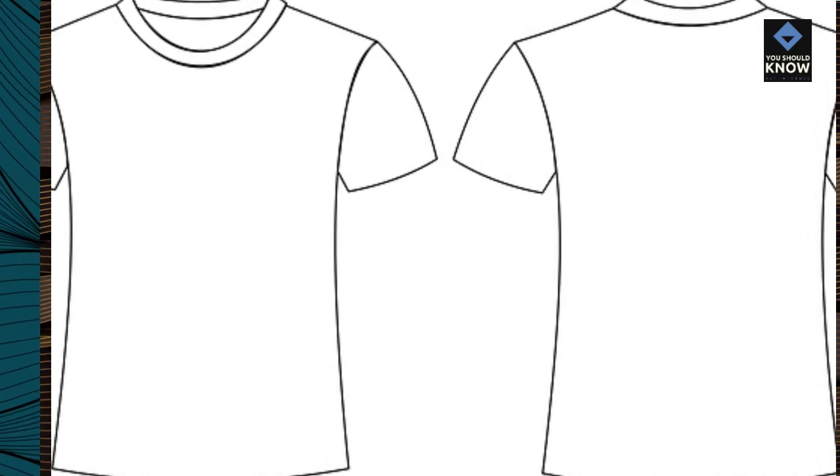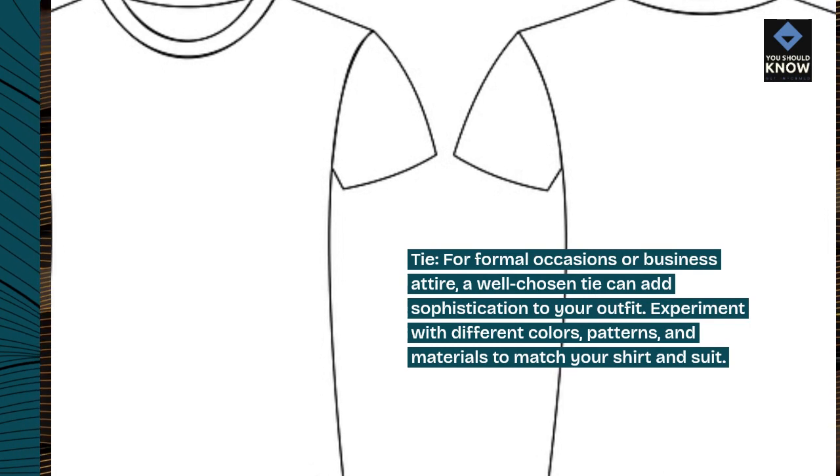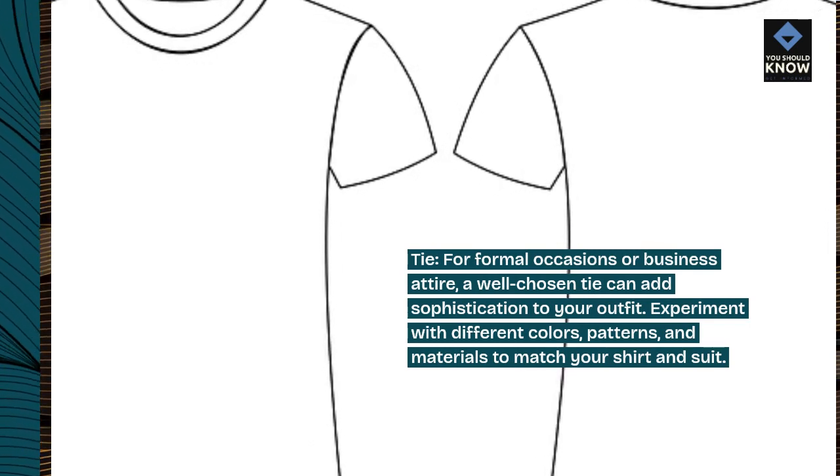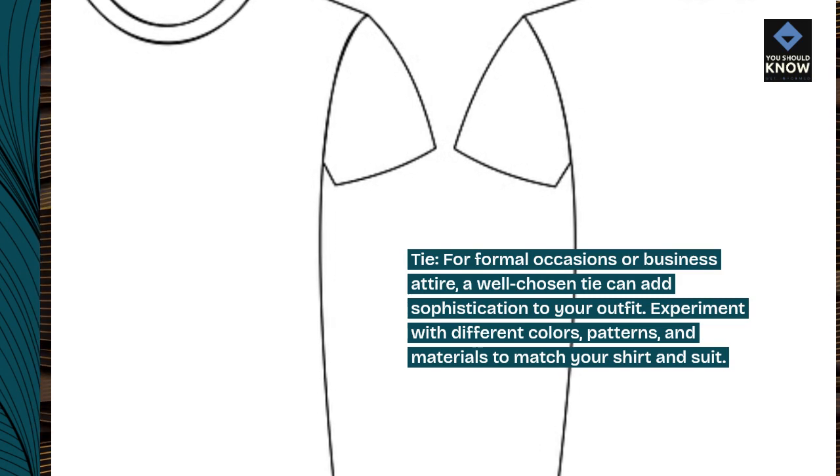Tie. For formal occasions or business attire, a well-chosen tie can add sophistication to your outfit. Experiment with different colors, patterns, and materials to match your shirt and suit.